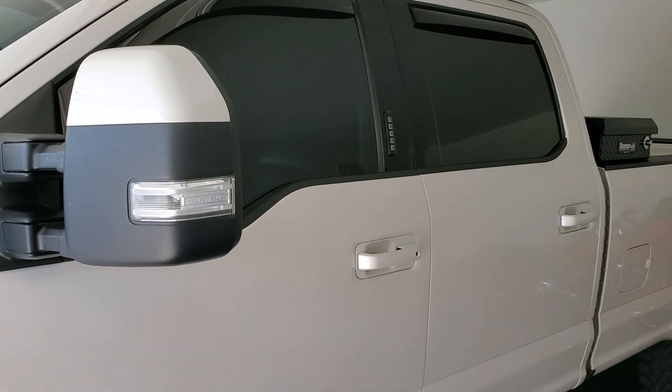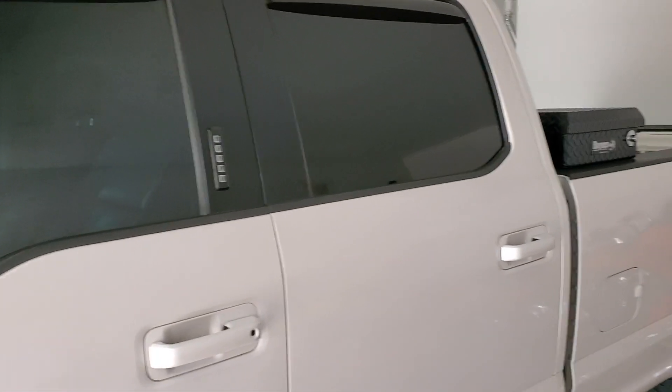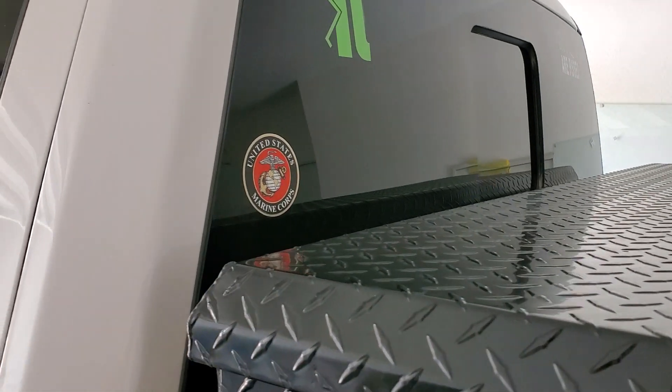Let's check out the driver's door, back door, and the backsliders, which absolutely came out perfect.